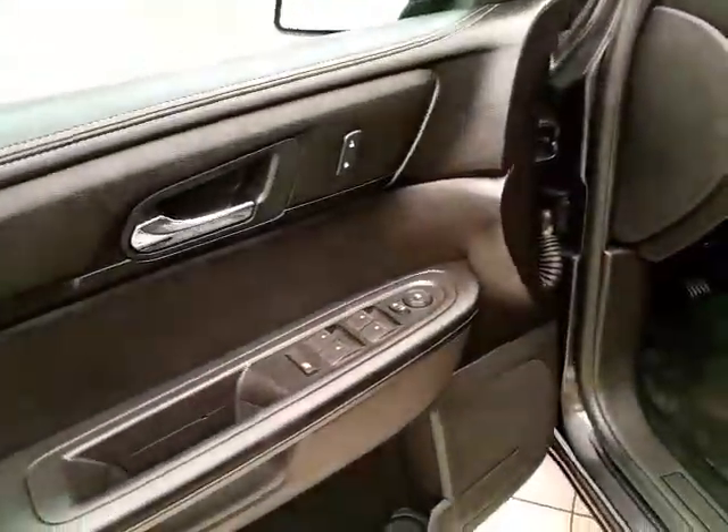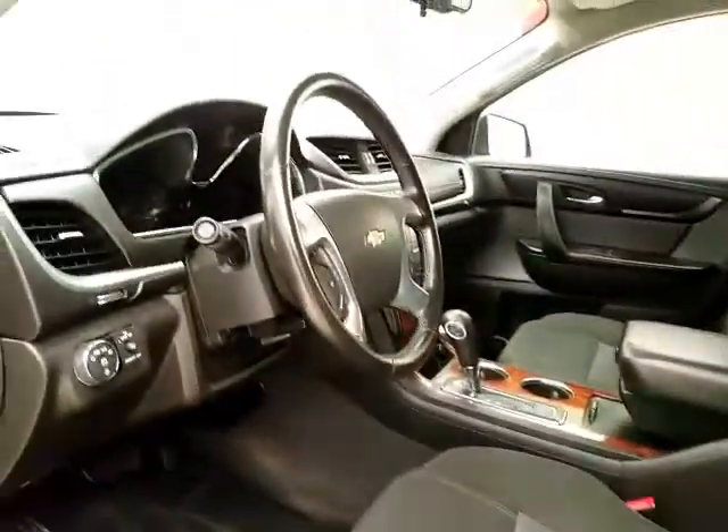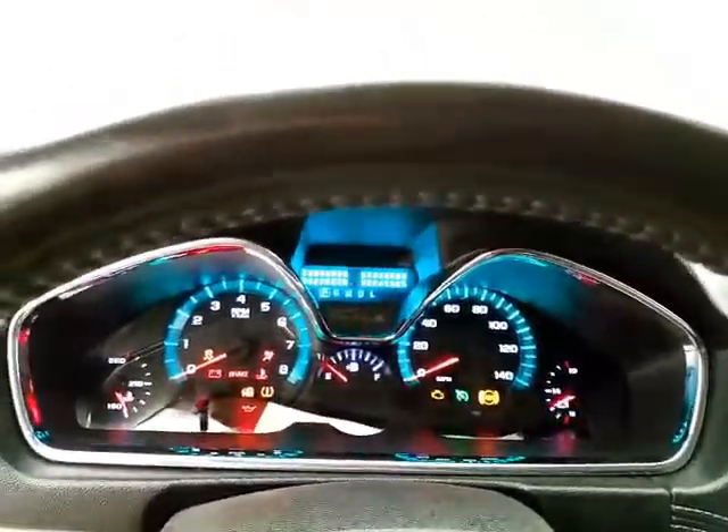Very clean, as you can see — no dents or dings in the body. This LT has keyless entry with remote start, power windows, locks, and mirrors.